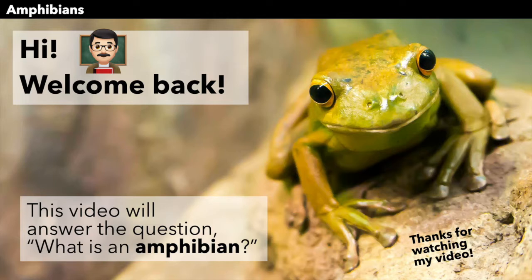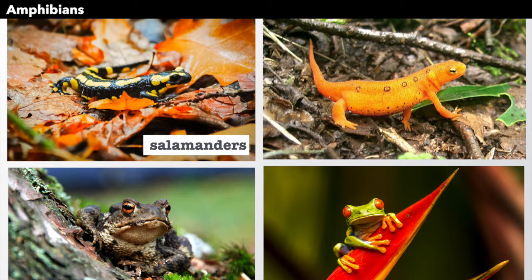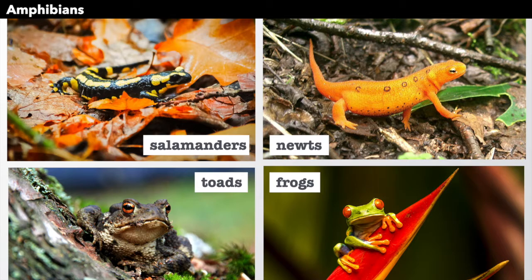What is an amphibian? Well, there are lots of kinds of amphibians. We have salamanders, newts, toads, and frogs. All of these animals are amphibians.